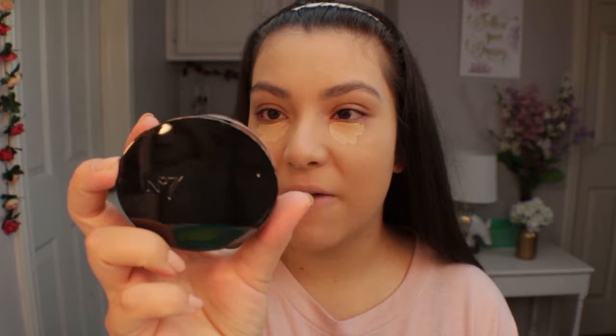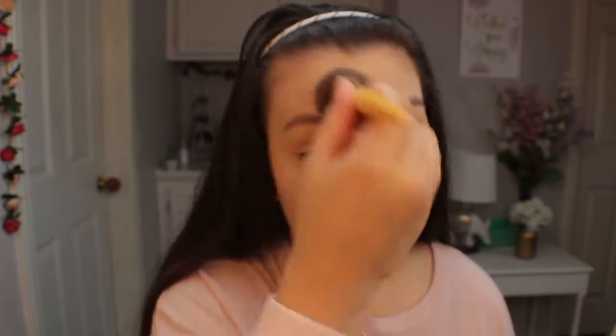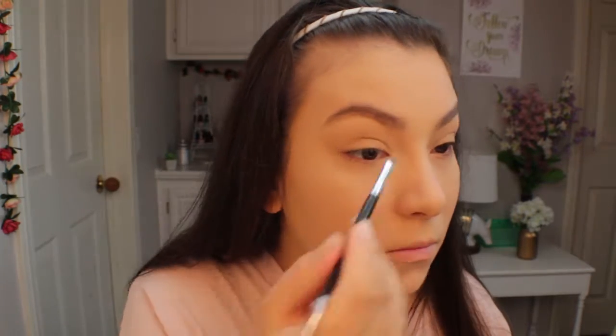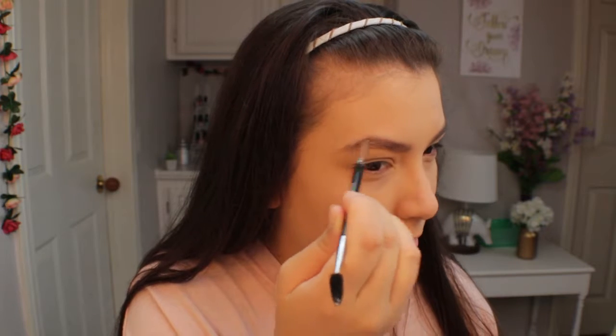For concealer I'm going to be using my CoverGirl Outlast All Day Concealer. This has become one of my favorites for everyday use. To set my under eye and the rest of my face I recently purchased this No7 Translucent Perfect Light Loose Powder. I'm just going to use this to set my under eyes and the rest of my face. And now I'm going to fill in my eyebrows with my favorite drugstore powder — the Kiss Brow Powder and Wax Kit in Medium Brown.